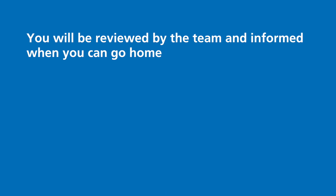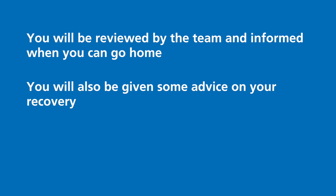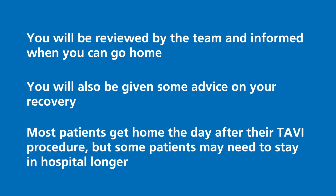You will be reviewed by the team and informed when you can go home. You will also be given some advice about your recovery. Most patients get home the day after their TAVI procedure, but some patients may need to stay in hospital longer.